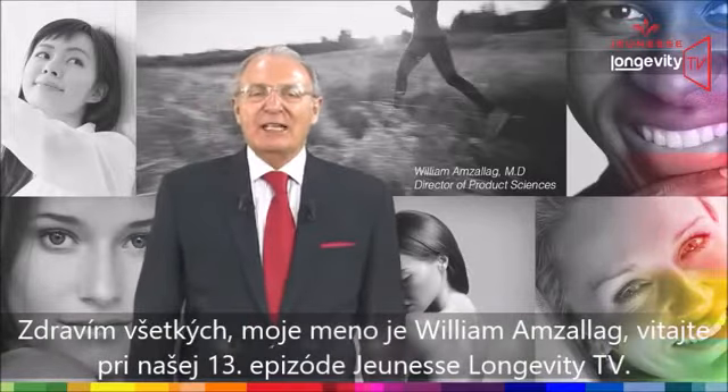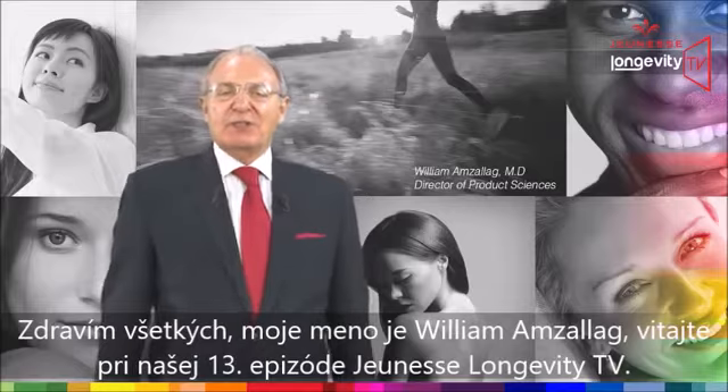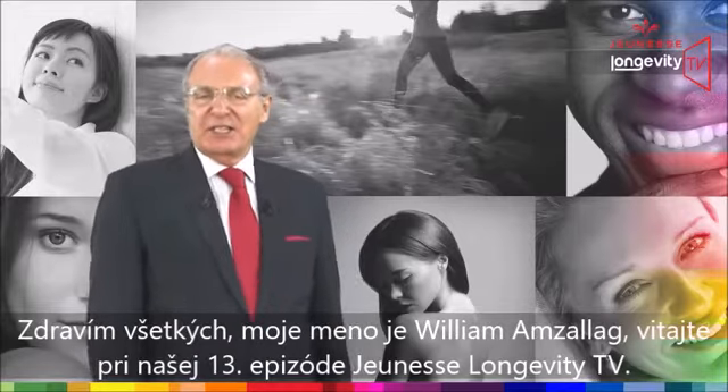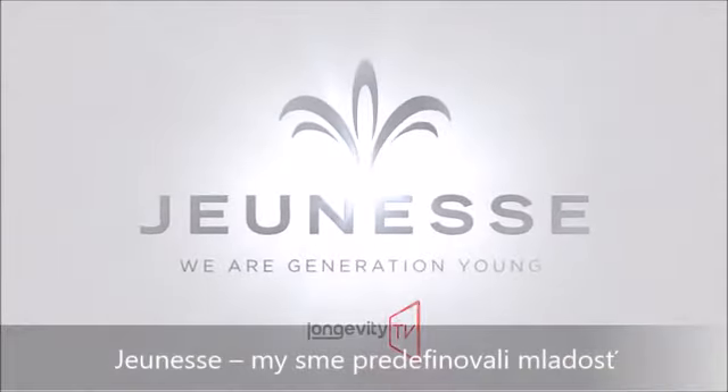Hello everybody, my name is William Amsalag. Welcome to our 13th episode of Jeunesse Longevity TV. Jeunesse — we are redefining youth.